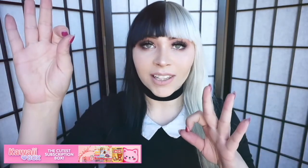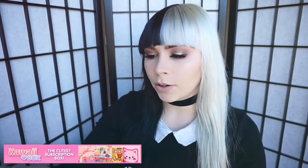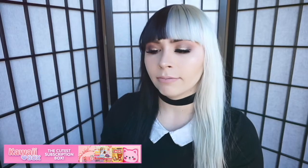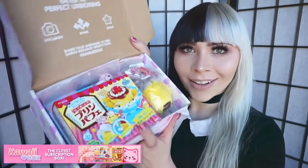Let's just open this box! Oh, it says 'cuteness overload' — tips for the perfect unboxing: document, share, smile. Another really cute thing is they have their own wrapping paper that says kawaii box on it, so that's really cute. And as we open it — oh, look at all these goodies! Let's do them one by one.